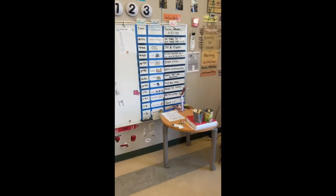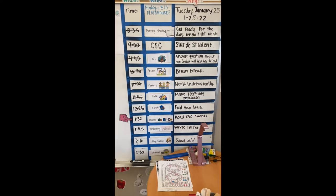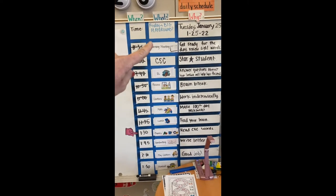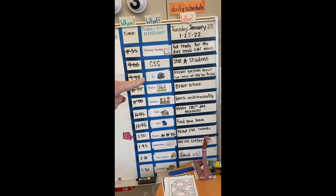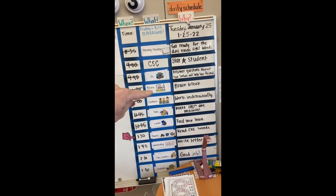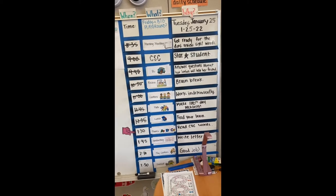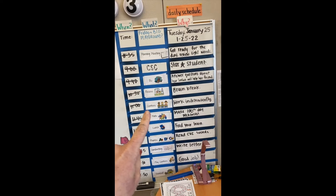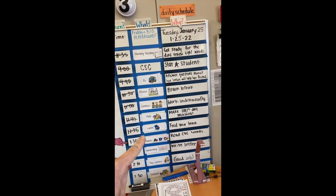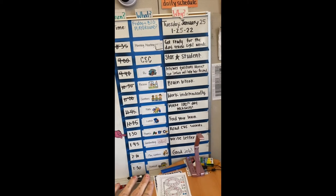We have an agenda each day which is about the same — each day we do the same core things. So there will be a morning meeting, then some sort of social emotional learning, language arts, recess, centers (which is differentiated time based on each student's independent needs), math, then lunch, phonics, handwriting practice, play centers — everybody's favorite time of the day — and then home.